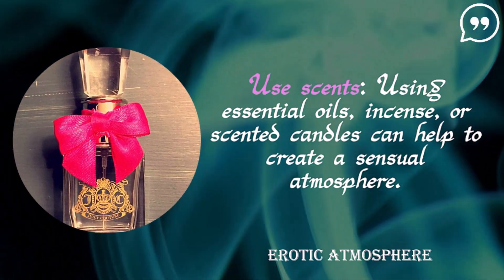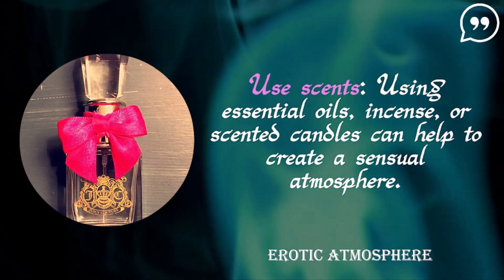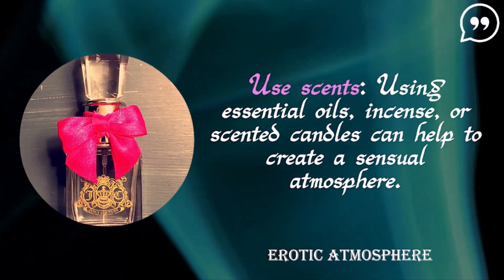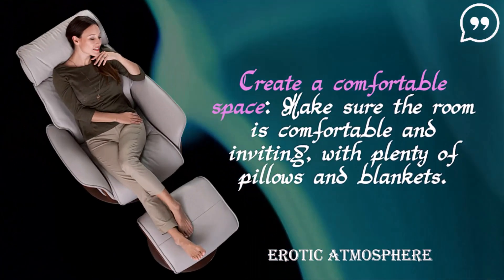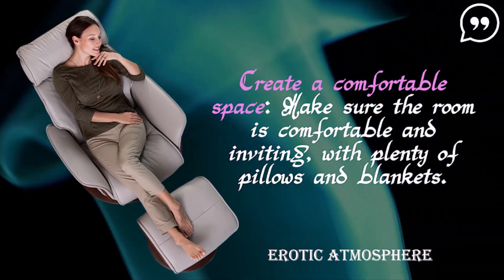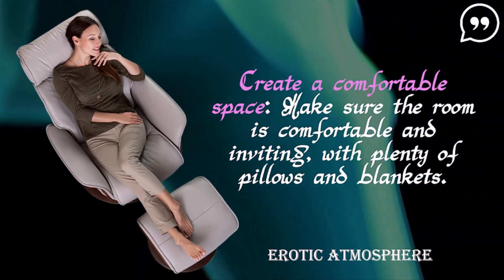Use scents. Using essential oils, incense, or scented candles can help to create a sensual atmosphere. Create a comfortable space — make sure the room is comfortable and inviting, with plenty of pillows and blankets.